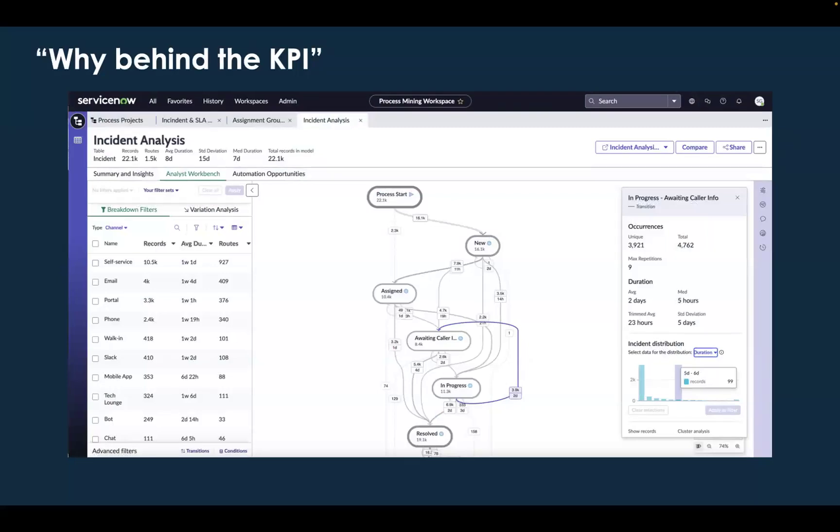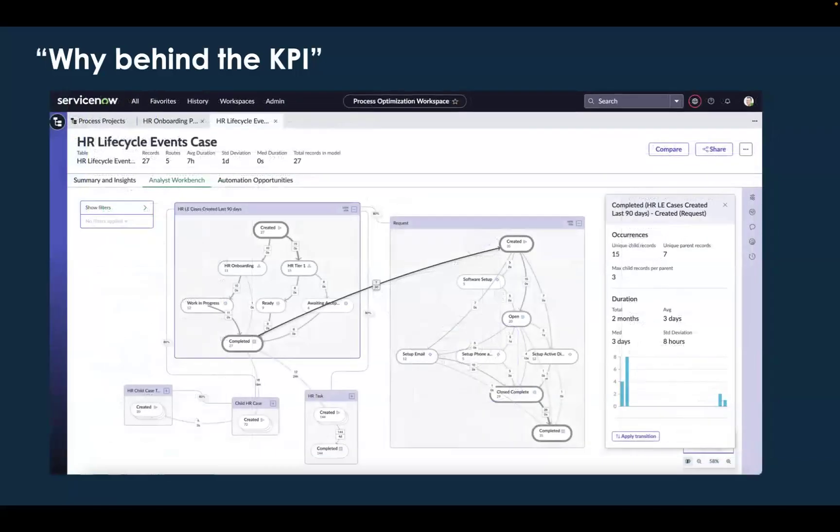We can apply process mining to get visibility into the reality of what's going on for a single-table process on the ServiceNow platform — like this incident example on the screen here, where we're looking at how tickets are moving from step to step within the process. Or maybe we want to apply it to a more advanced workflow, something like an HR lifecycle like onboarding, where you have a high-level HR case and then a whole bunch of sub-requests and tasks that feed off of that as people move through the onboarding process. We can use our multidimensional mining capability to give you that end-to-end visibility into the entire process.